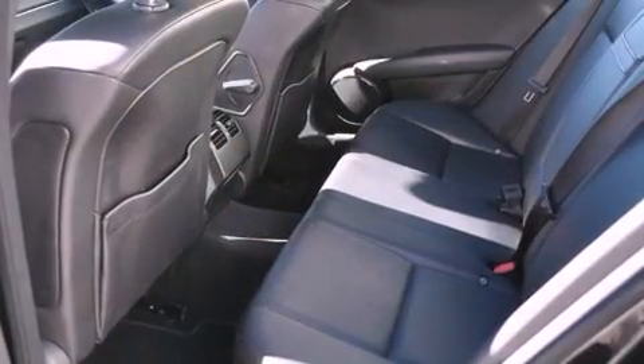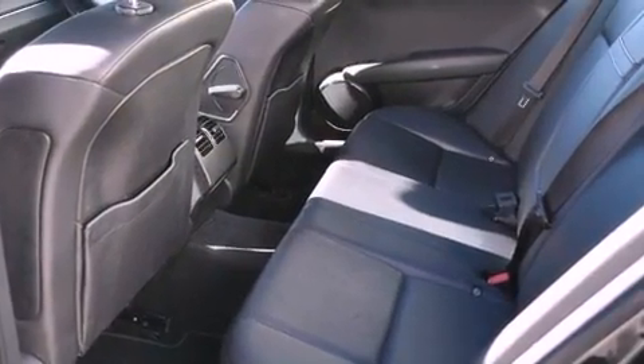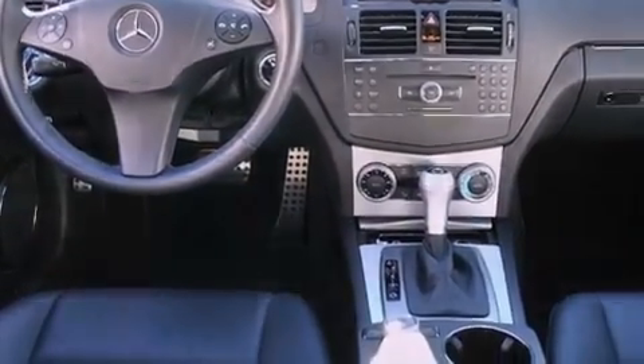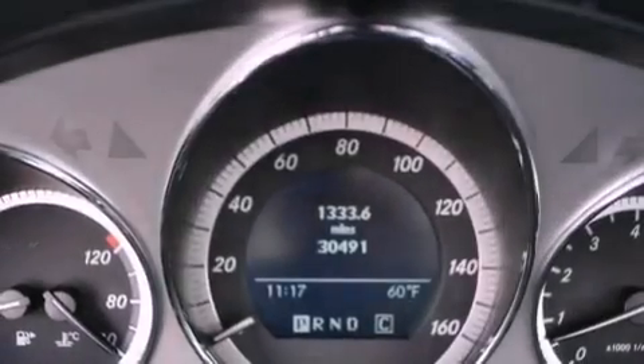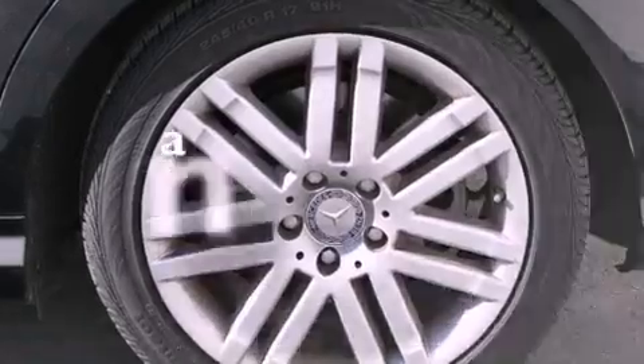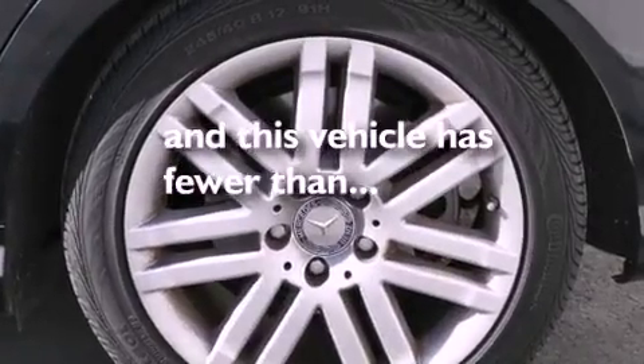Features include a power moonroof, a premium audio system, a low-tire pressure indicator, a CD player, a leather-wrapped steering wheel, a rear spoiler, a passenger-side vanity mirror, stability control, and dual-power seats. This vehicle has fewer than 31,000 miles on the odometer.